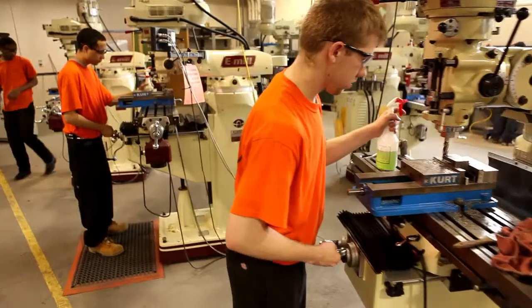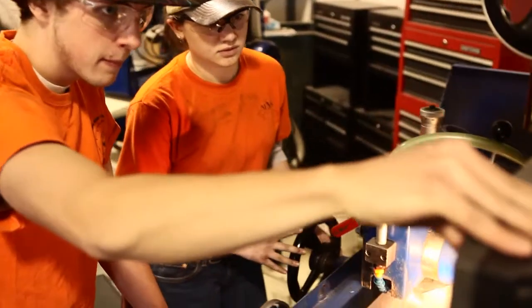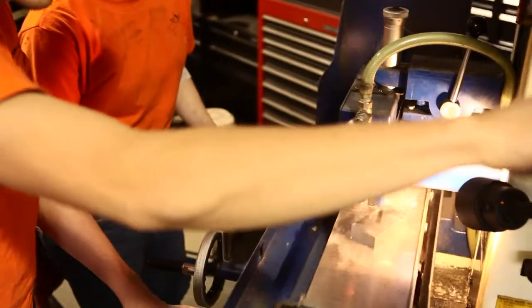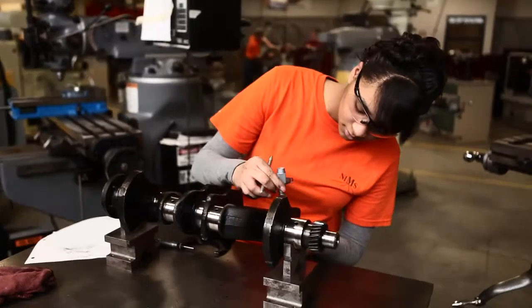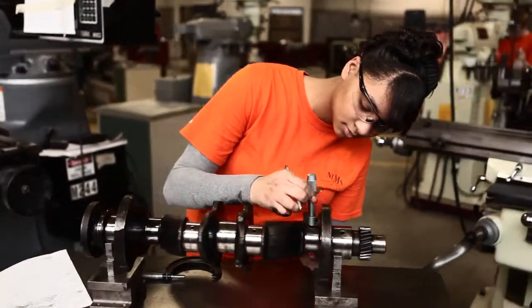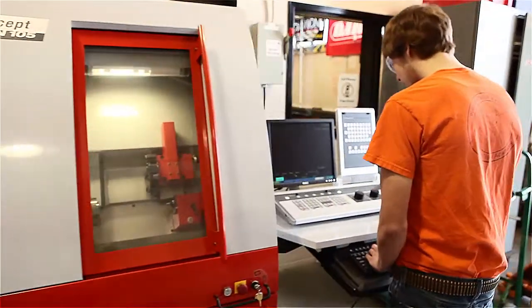In the Precision Metal Machine Technology program, students learn the proper use of lathe, grinding, drill press, and milling machines. Additionally, students develop skills in bench work, precision measurement, print reading, understanding geometric tolerances, and basic machining techniques on computer numerical control machines.